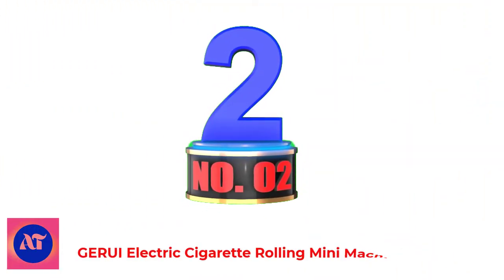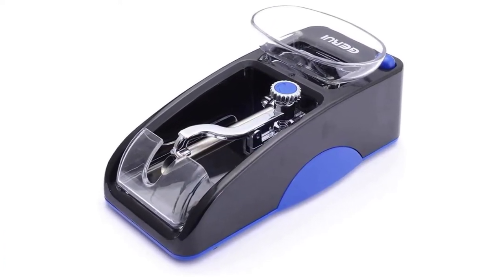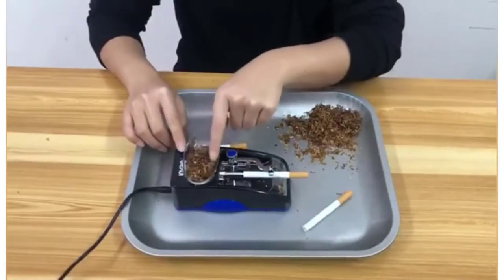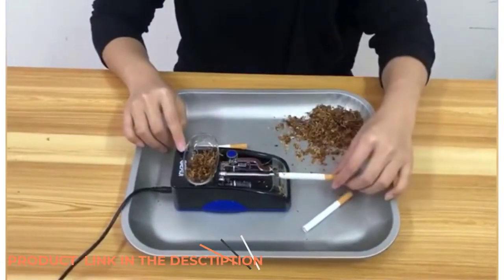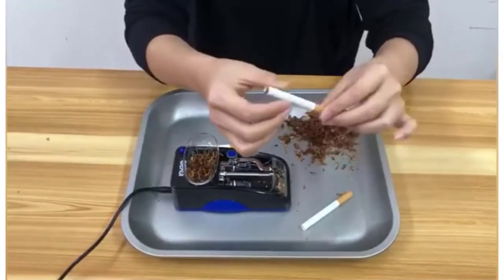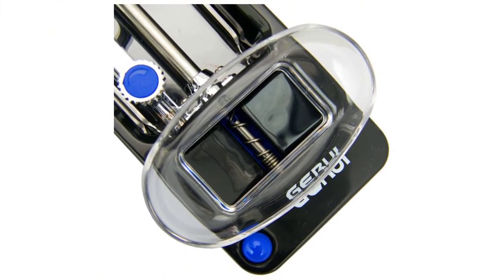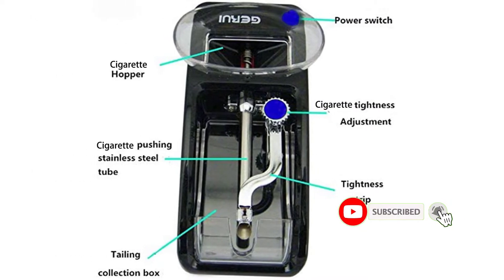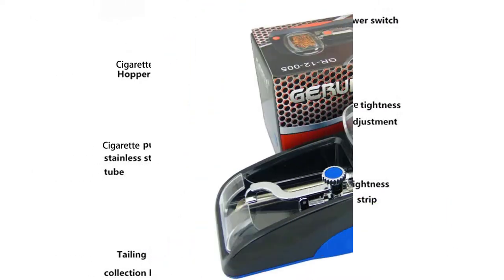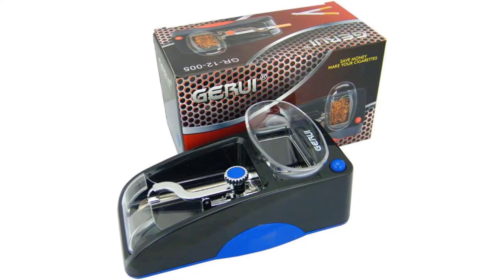Number 2: Geri Electric Cigarette Rolling Mini Machine. Depending on the tobacco you use, you might have to pack the tobacco a little tighter. This Geri tobacco roller lets you adjust the tightness level through a small lever on the inside, giving you extra control over your experience. The tobacco hopper on the top provides enough room for all your tobacco, and the compartment for the cigarette tube provides room for your smoke needs. A stir bar is also included to help move the tobacco through evenly.